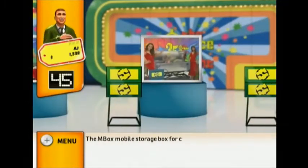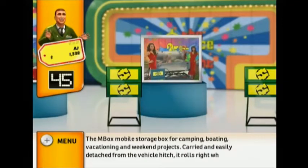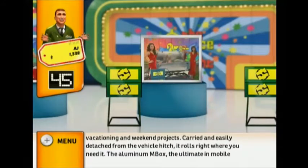Bring paradise home with Tropical Retreat by Broyhill and experience the tranquility of the islands every day. The M-Box mobile storage box for camping, boating, vacationing, and weekend projects — carried and easily detached from the vehicle hitch, it rolls right where you need it. The aluminum M-Box: the ultimate in mobile storage.